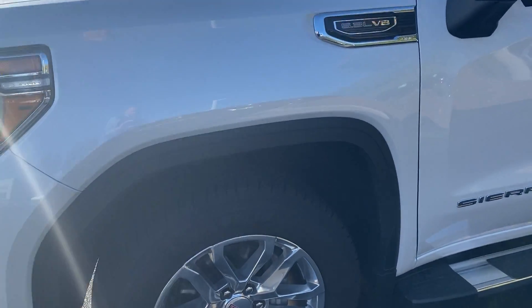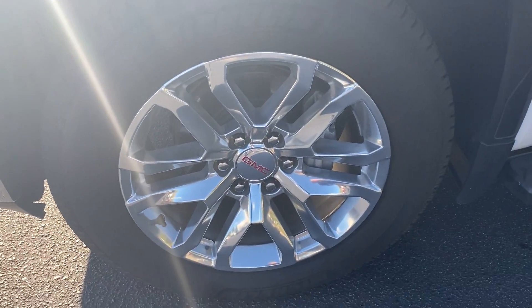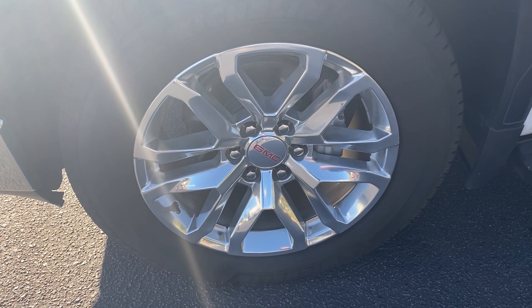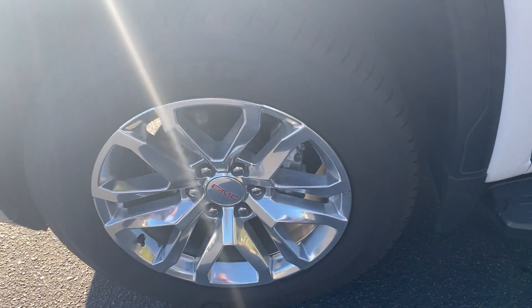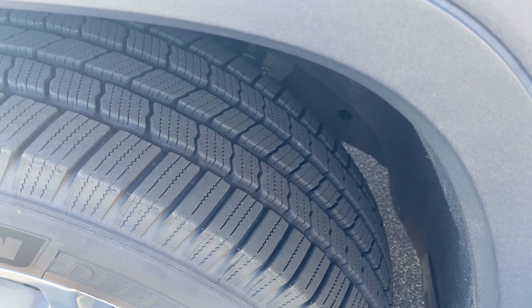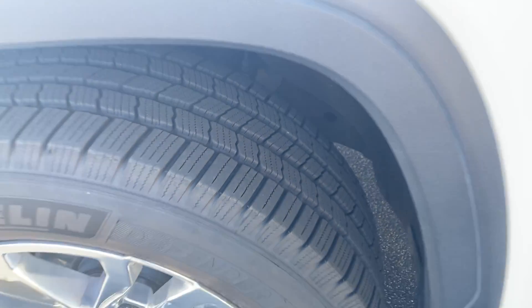I'll hit all the wheels on the way around because I know the tires are a good start on a pre-owned. First wheel here — these really nice looking alloy wheels. Nice shape, no curbing, no pothole damage, and as you can see, brand new tires on there, so that won't be a concern anytime soon.